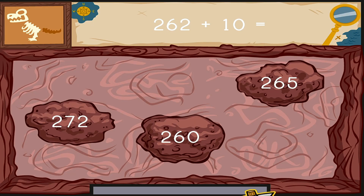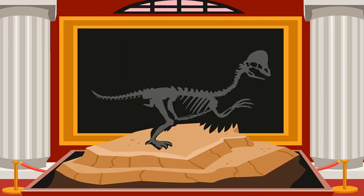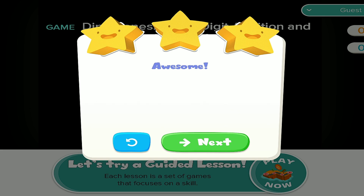Click on the number to complete this equation. Two hundred sixty-two plus ten equals... Something's under there. Dig it out as fast as you can. You found some dinosaur bones. What kind of dinosaur did you find? Awesome!